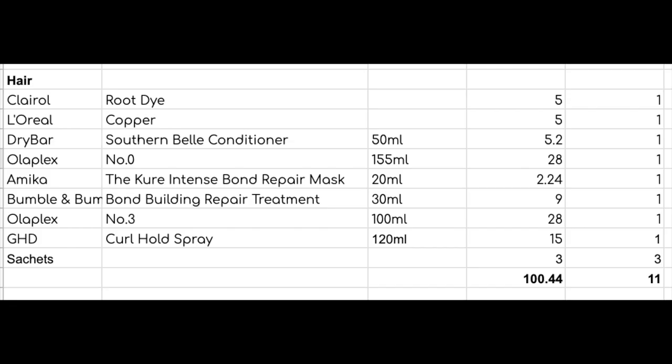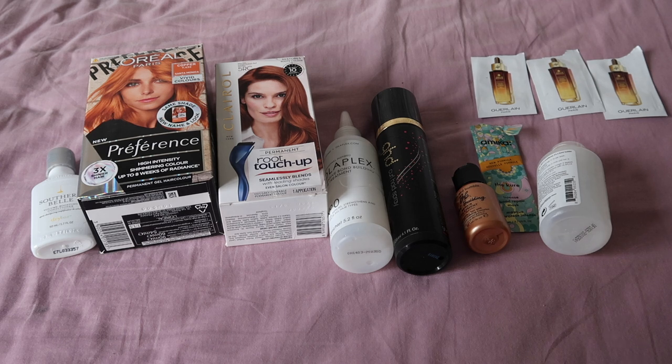Moving on to hair care. I used up 11 items of hair care and they were worth $100.44. Lovely Karen left me a lovely comment on my last video saying she thought my hair looked as if I'd had it freshly done, which was so very nice. But my hair has not been freshly done — it's actually pretty overdue being done. If you've been checking in with my budget videos, you'll know I stopped getting my hair professionally coloured basically when Covid kicked in.